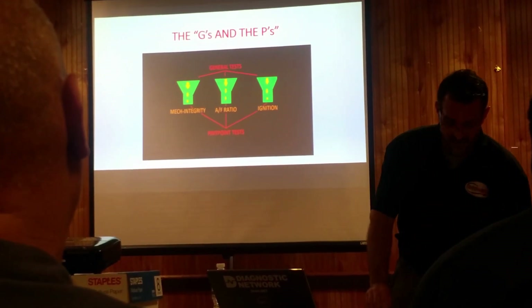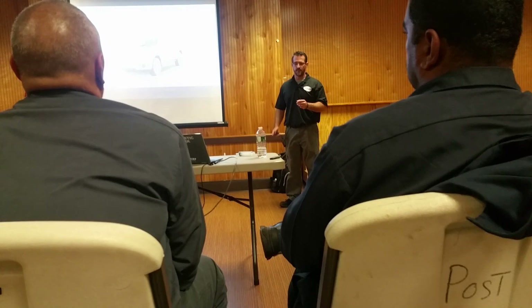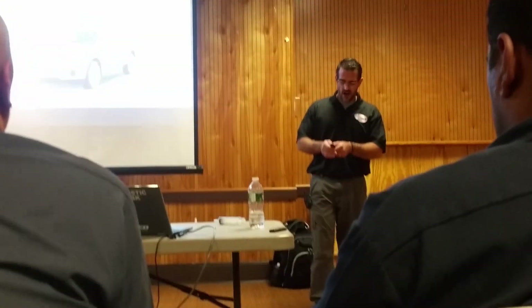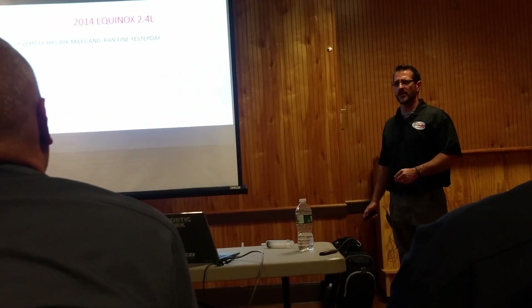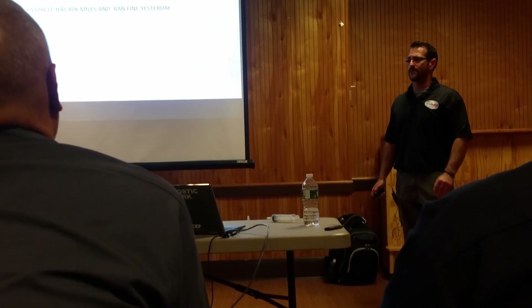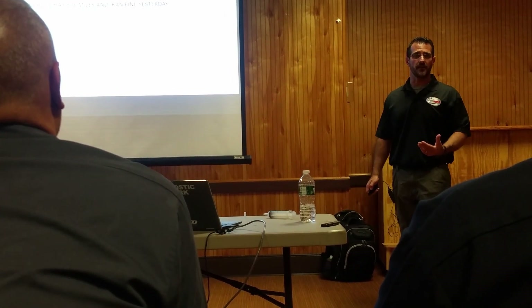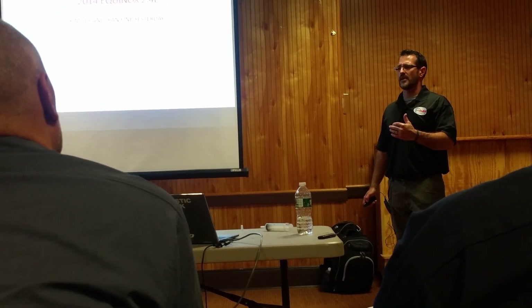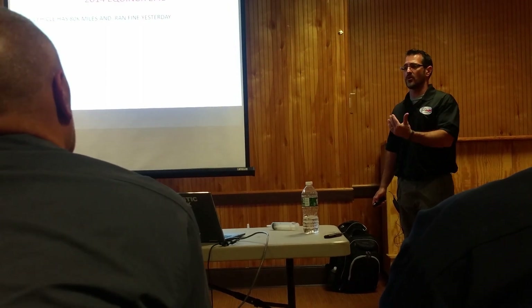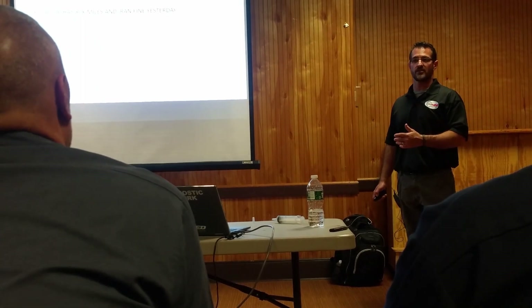This is a Chevy Equinox with a 2.4 liter. When I received this car, the customer had brought it in with about 80,000 miles on it, and he told me the car was running absolutely fine yesterday. He got in the car this morning, started it up, and was driving down the road and it ran just fine. But very shortly thereafter it started to run funny, then started making noise and ran worse. Then it started making more noise until he could barely drive it. He limped it into our driveway and said it started smelling really bad.